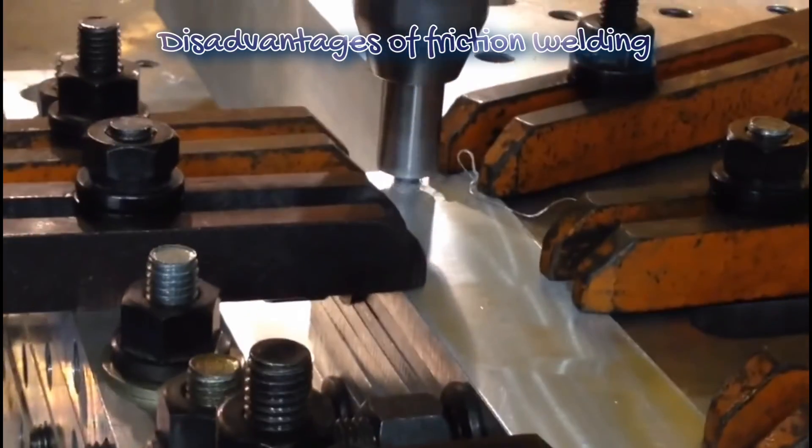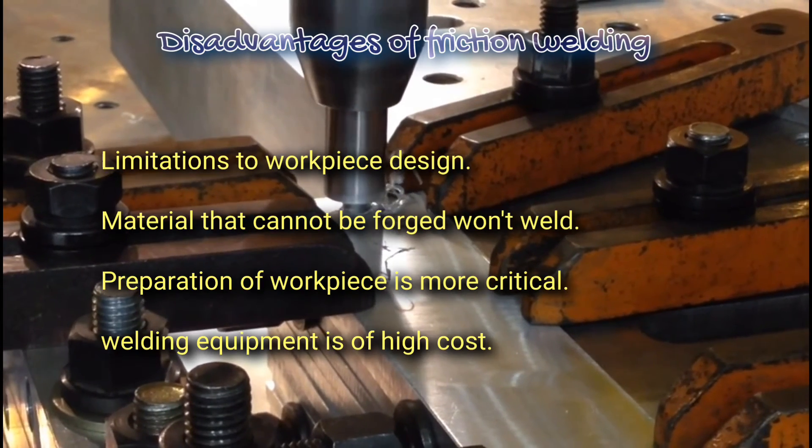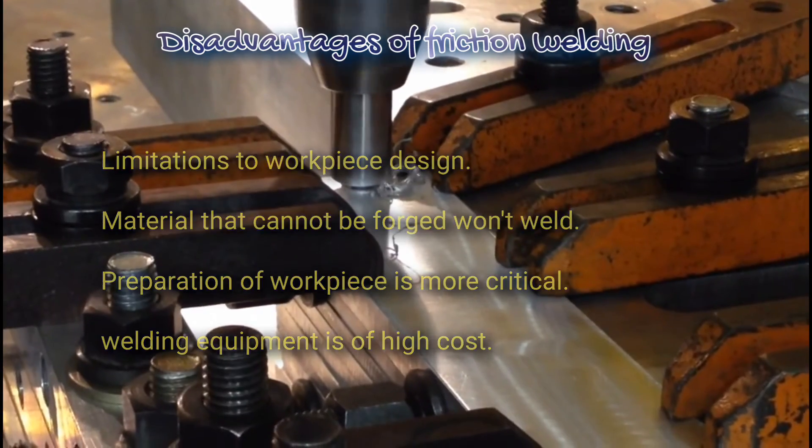Disadvantages of friction welding: limitation to workpiece design; material that cannot be forged won't weld; preparation of workpiece is more critical; and welding equipment is of high cost.